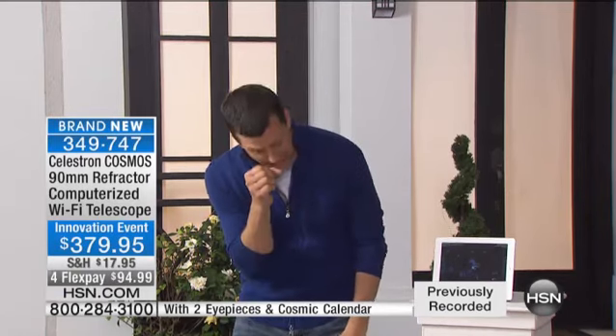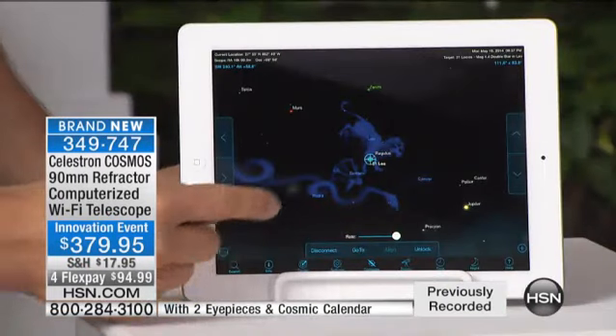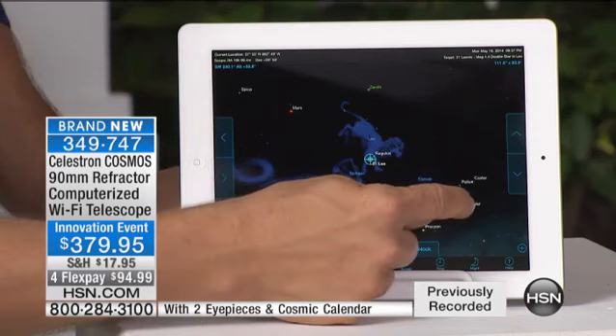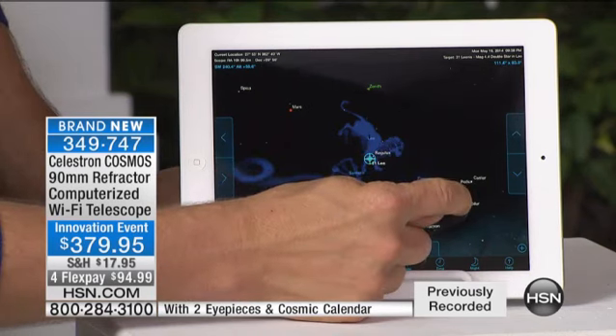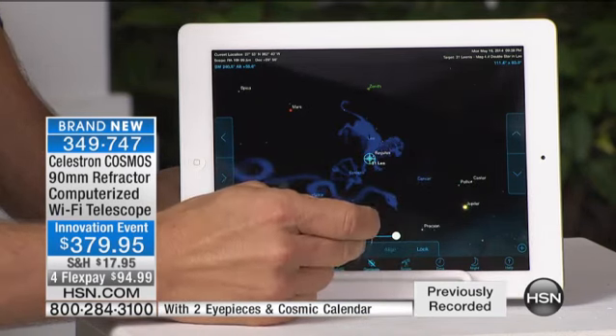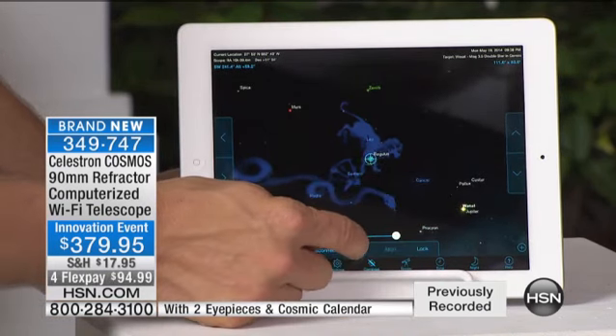If you've ever looked through a telescope before and tried to find something up in the sky, the skies are more black than stars. It's really hard to find something up there. You end up frustrated, staring through your eyepiece seeing black most of the time. But right here on my iPad, which is connected directly to my telescope, I can click on Jupiter and hit Go To, and it'll automatically come right over to that planet.